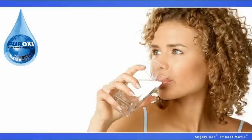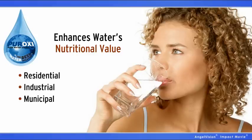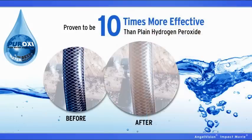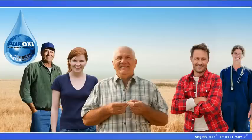It does more than just clean your water. It maintains and enhances water's nutritional value for a variety of applications — residential, industrial, and municipal. And the results speak for themselves. Testing shows Peroxy products are proven to be 10 times more effective than plain hydrogen peroxide. It even boosts the immune system.